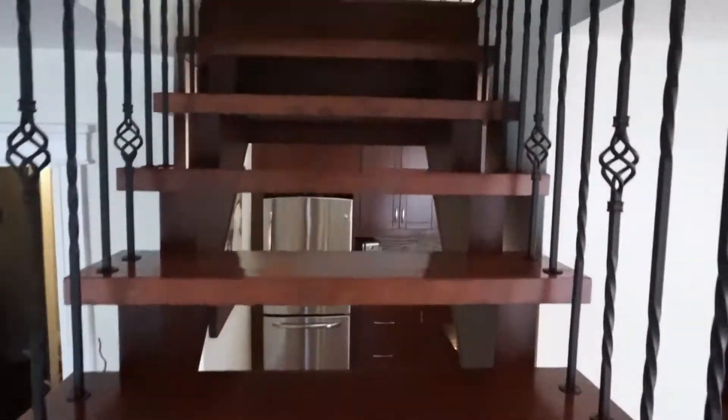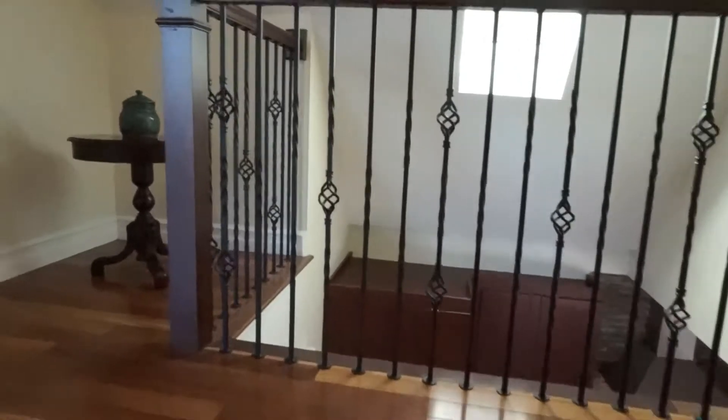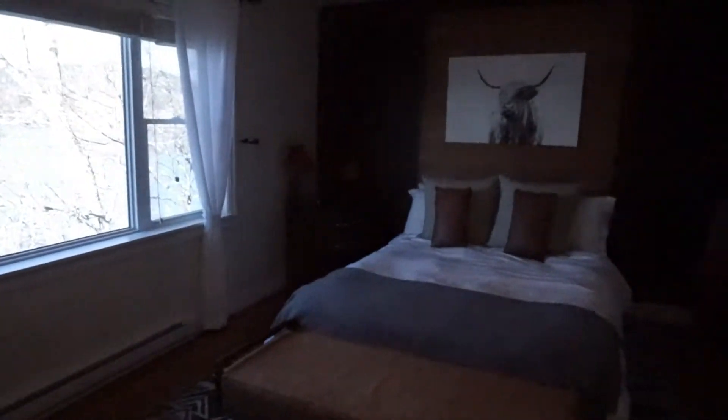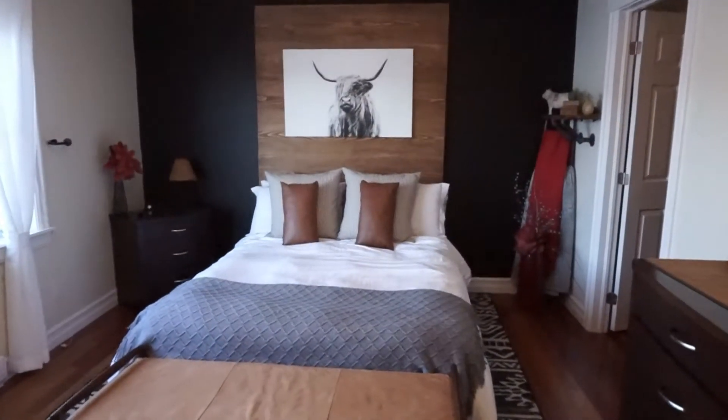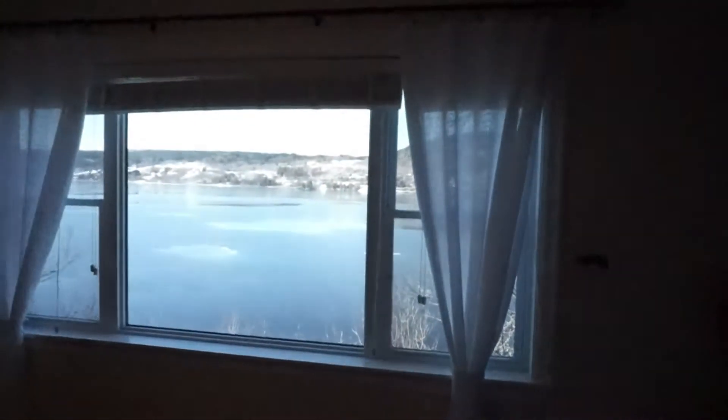One of the things I love about this house is that it was really well thought out to make sure the important rooms take advantage of the view, and you'll see that as we go through. Upstairs there's a closet at the end of the hallway, and a really nice big master bedroom — easily enough room for a king size bed — with fantastic views of the river.